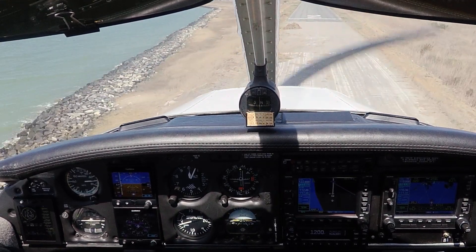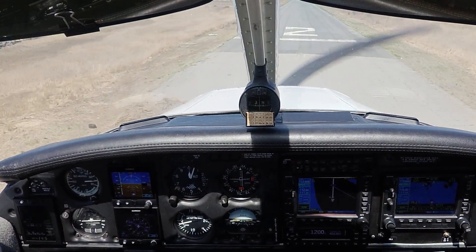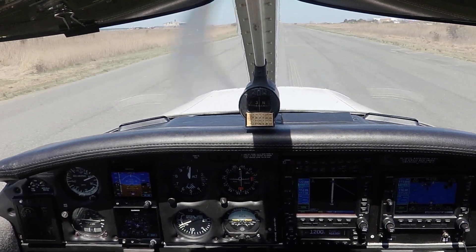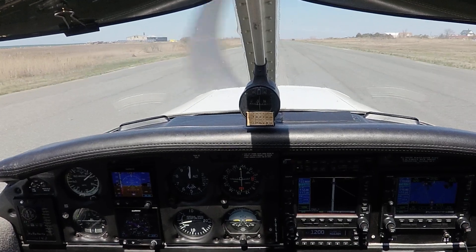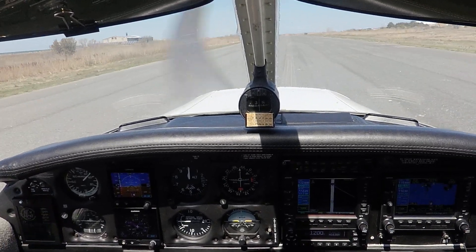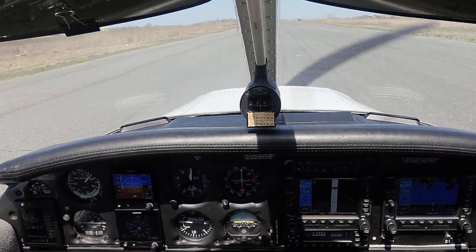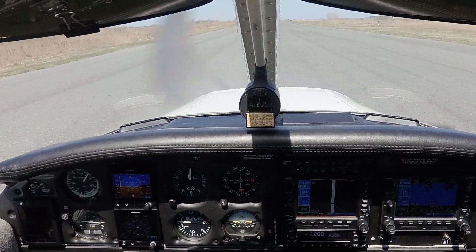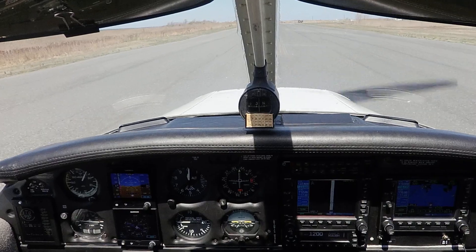Hold it off, hold it off, hold it off — centerline — squeaker, right in there! Fuel pump can come off. On the ground with a little crosswind correction, coming out of the left, three-two-zero gusting to 15. And that's how it's done, folks.